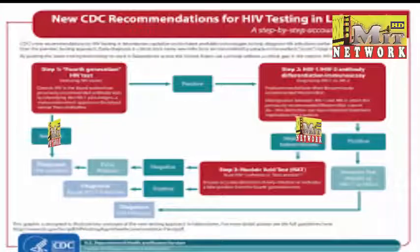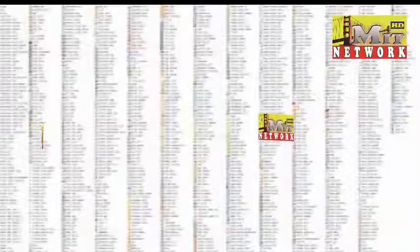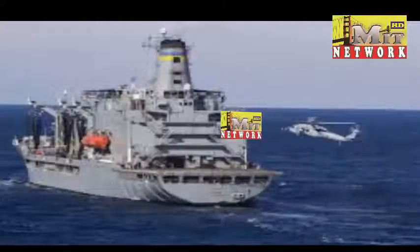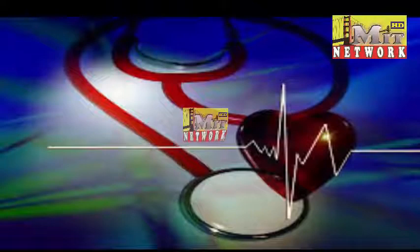This is an exciting breakthrough that lays the foundation for future clinical studies and product development, said Rachel McKendry, professor at University College London in the UK. If successful, this platform technology could revolutionize rapid HIV diagnosis and deliver major health and economic benefits to millions of people worldwide, McKendry said.